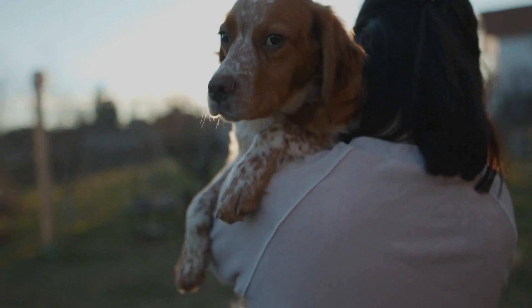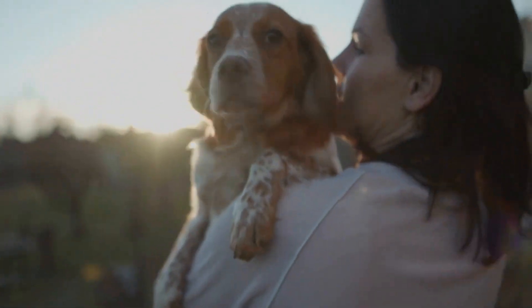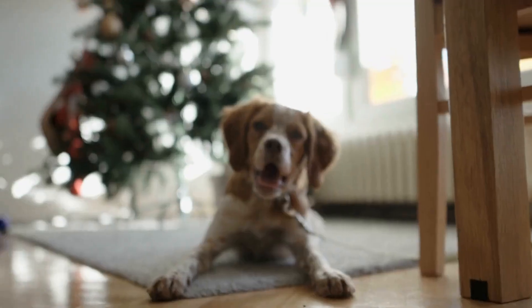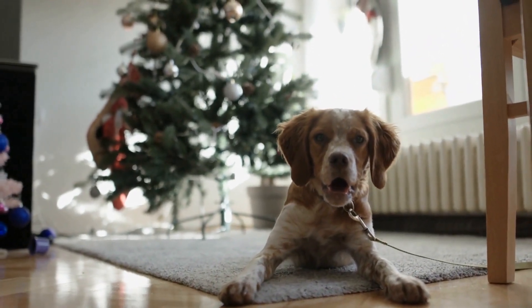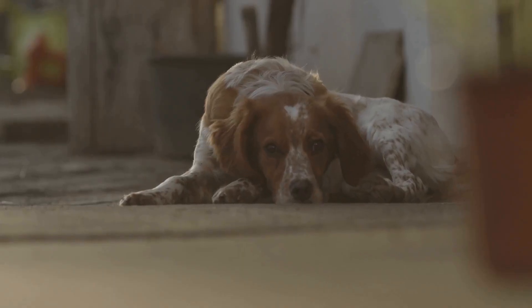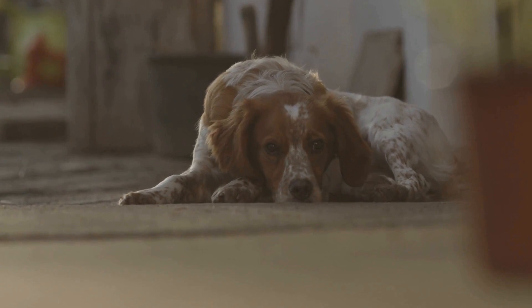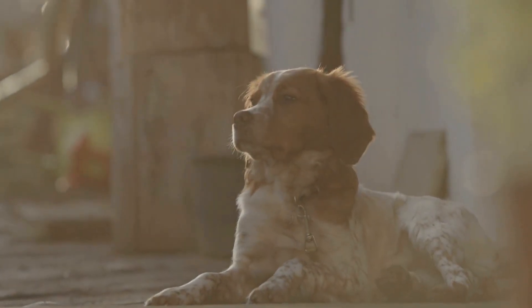Two: Clippers. Clippers are necessary for maintaining the Brittany dog's coat, especially during the warmer months. A good set of clippers will help trim the hair on the body, legs, and face, ensuring a neat and tidy appearance. It is important to choose clippers specifically designed for dog grooming, as they are equipped with the right blades and power to handle a dog's thick coat.